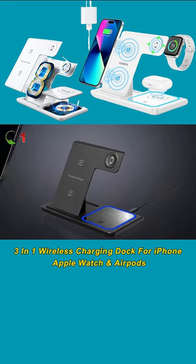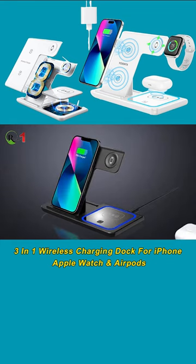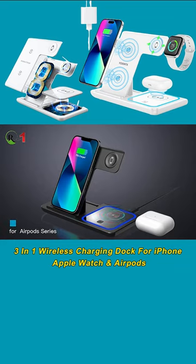With its magnetic design, this charging station holds your iPhone 14 Pro, Pro Max, AirPods, Apple Watch, or compatible devices in place, ensuring a stable charging connection.